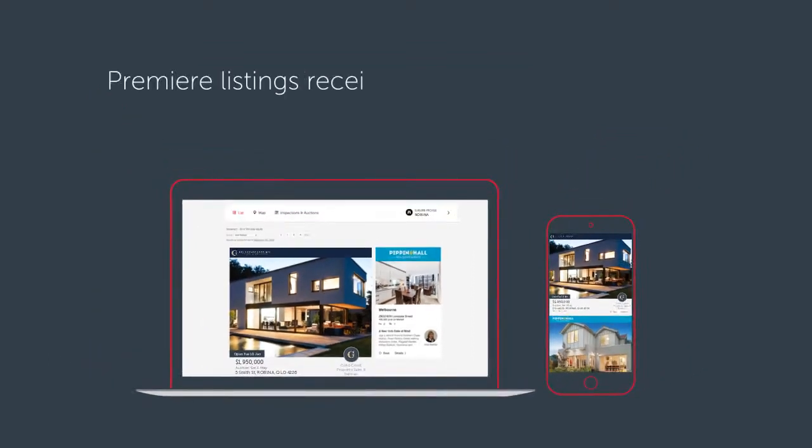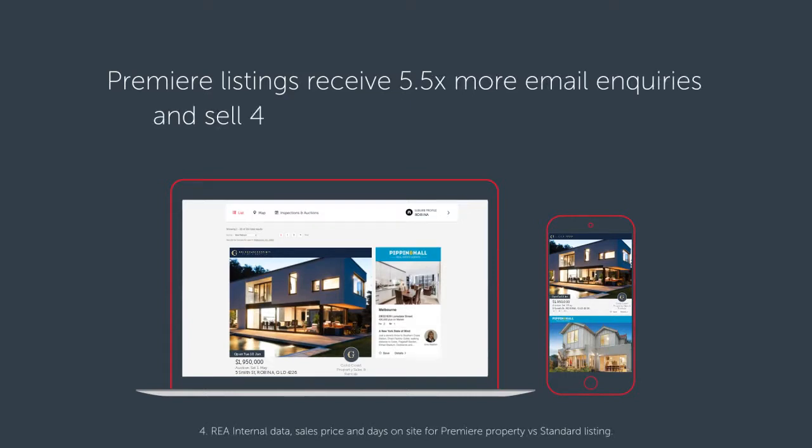Premier listings receive 5.5 times more email inquiries and sell 49% quicker than standard listings.